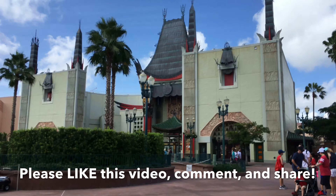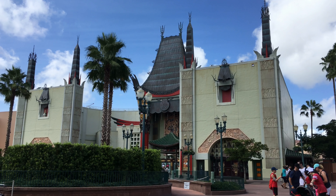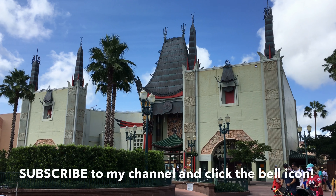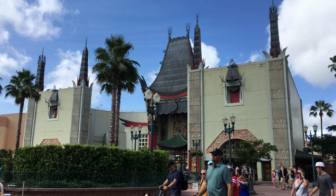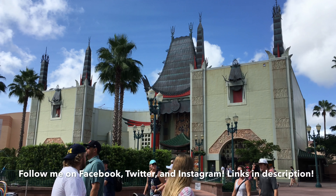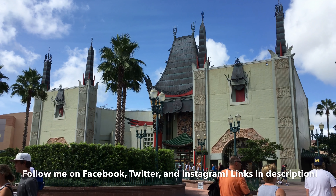Sci-Fi Dine-In was a fantastic experience, rating 4.5 out of 5 stars for me, with great food and impeccable service. Please don't forget to like this video, subscribe to my channel, click that bell icon, and follow my social media links in the description below. Stay tuned for more videos and reviews coming your way soon.